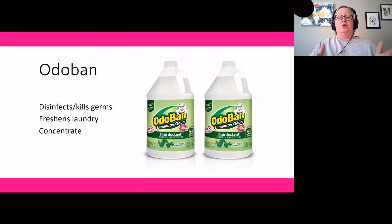Product number one is OdoBan, our go-to cleaner for pretty much everything we do at the rescue. It's a great general-purpose cleaner for disinfecting and killing germs. It comes in a concentrate bottle in a gallon size that we use at various concentrations depending upon the job. We also really like it as a laundry additive — if your laundry has a tendency to have a mildewy smell, OdoBan helps keep it fresh and kills germs, even with well water that isn't chlorinated. It's cost-effective and comes in a concentrate.